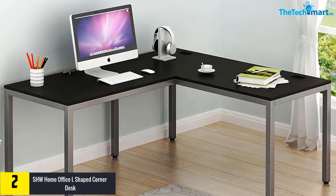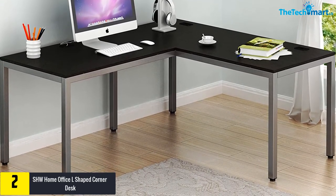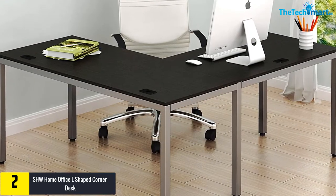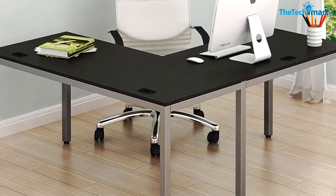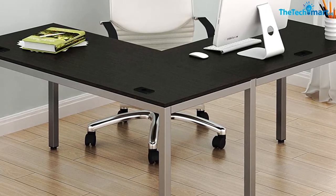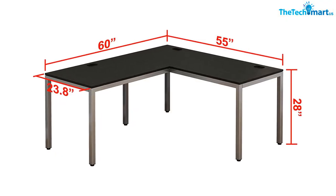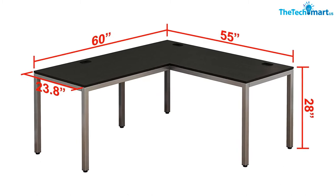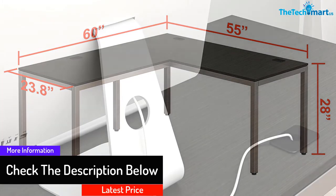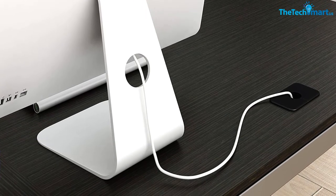At number two, we have the SHW Home Office L-shaped corner desk. This desk combines both modern aesthetics and simplicity in its design. It is an L-shaped corner computer desk that will save you much space in a dorm room, home, or office. It is made from environmental particle board and a steel frame with a powder coated finish. It features three grommets to organize computer cords, and adjustable leg glides to ensure stability even on an uneven floor. Assembly is simple with all parts, hardware, and a step-by-step instruction guide included. It comes with a beautiful espresso color finish to help transform your office into an adaptable and active workspace.